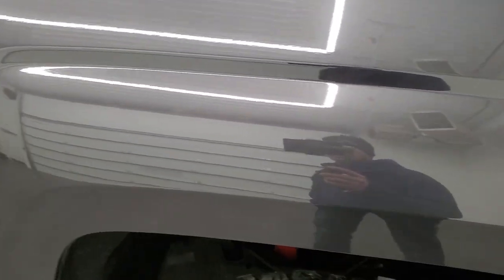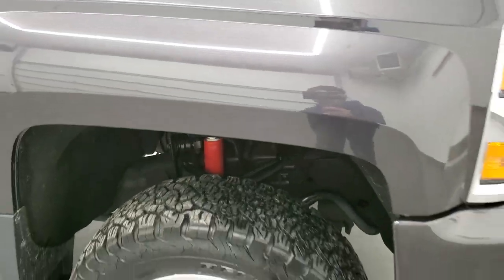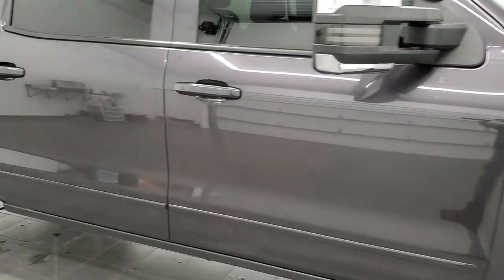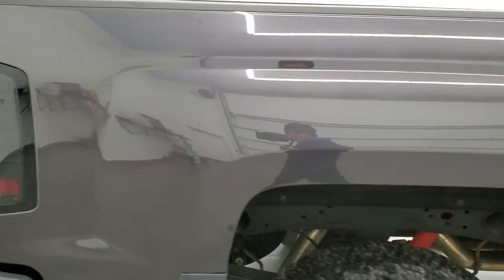Passenger side front fender absolutely perfect and the passenger side rim has no scuffs or scrapes. This tungsten metallic has got a lot of metal flake to it — it's really a cool color with a lot of sparkle. As you go down this side of the truck, take note of how clean this 2016 Chevy 2500 is. Notice how clean the body is, how reflective the paint is.